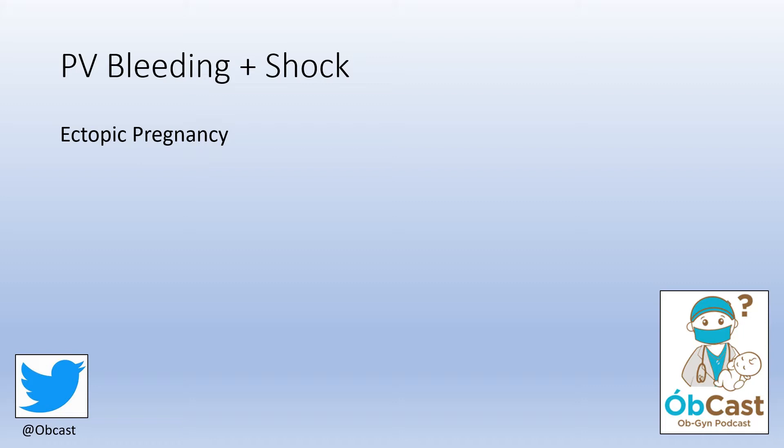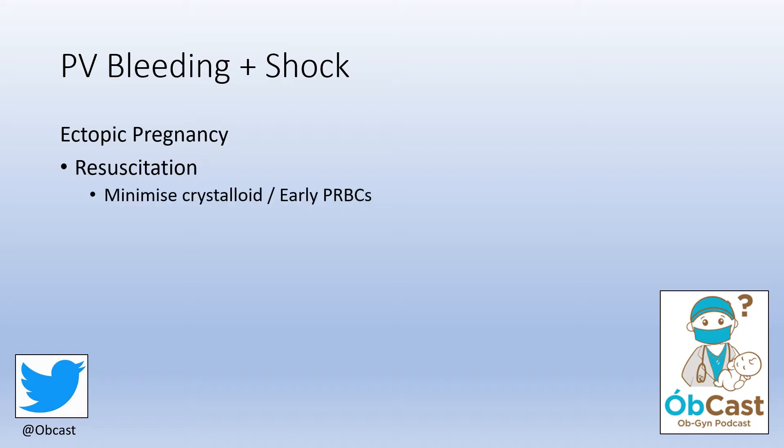For ectopic pregnancy, the goals are resuscitation — meaning minimize crystalloid infusion, give early packed red blood cells, and consider massive transfusion protocol — and early facilitation of the operating theatre. More important than many of your interventions will actually be getting on the phone and clearly explaining the urgency of the issue.